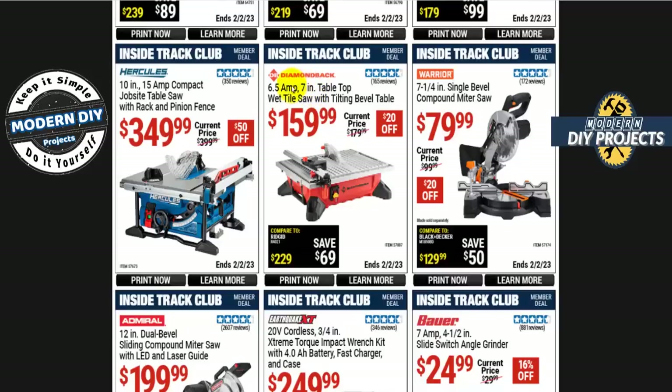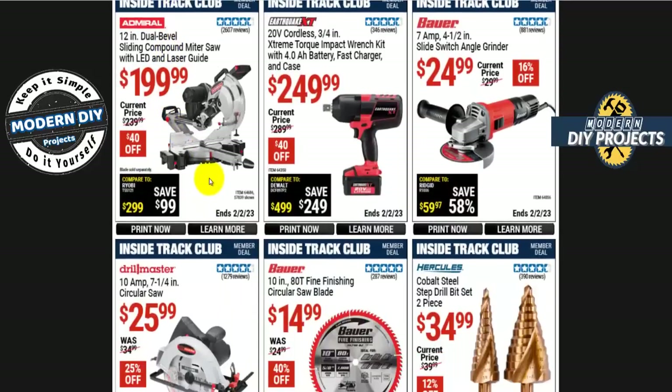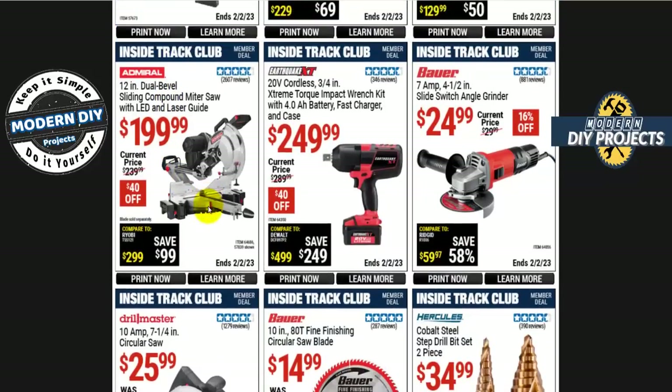If you're cutting a lot of tiles, the Diamondback 6.5-amp 7-inch tabletop wet tile saw with tilting bevel table is $160, only $20 off — not a big savings. The Hercules 10-inch 15-amp compact job site table saw with rack-and-pinion fence is $350, $50 off. Big price difference between this and the Warrior we saw earlier.